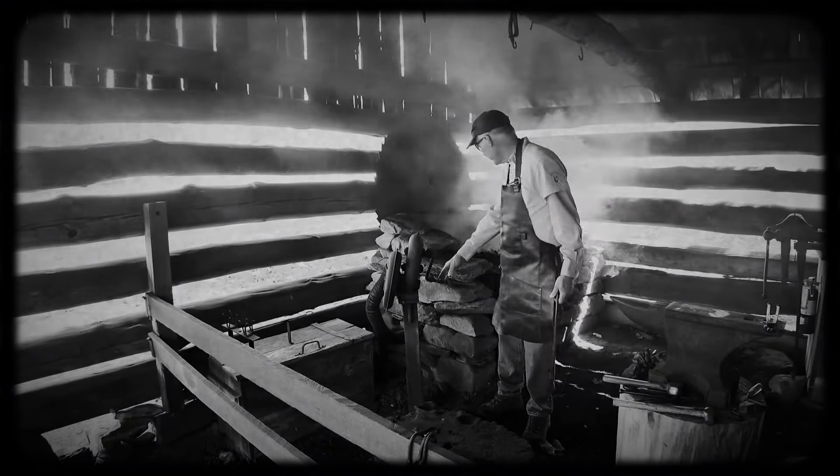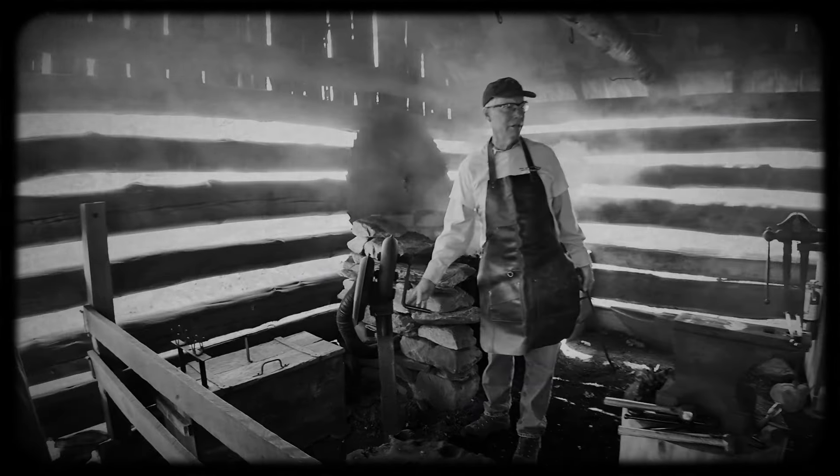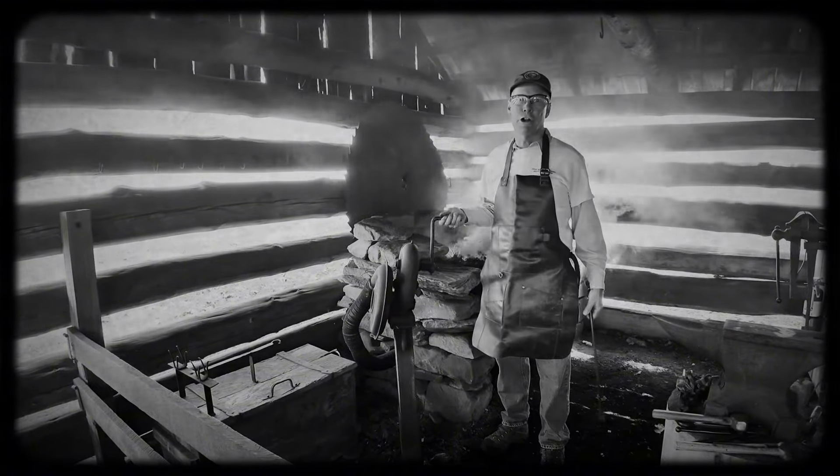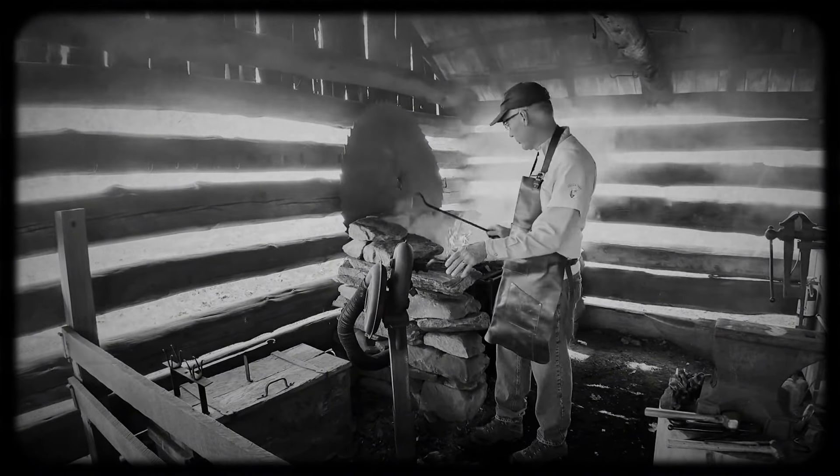If you put coal on it and get the coal really hot it brings the sulfurous compounds off of it, and then it will stop smoking. It also burns a lot hotter.